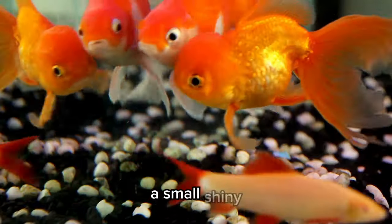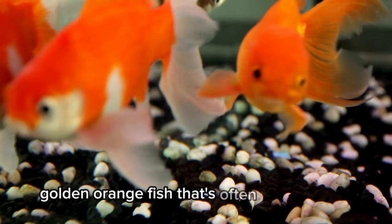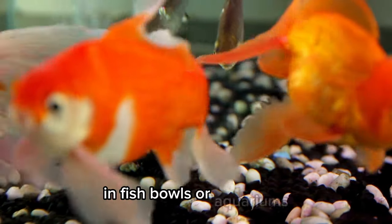Goldfish. A small, shiny, golden orange fish that's often kept as a pet in fish bowls or aquariums.